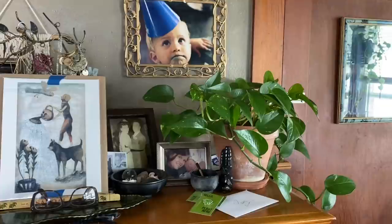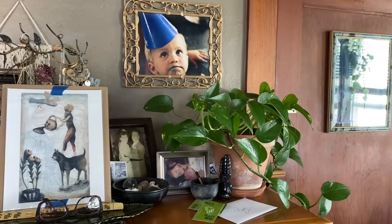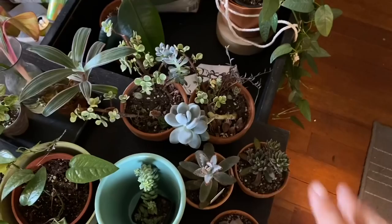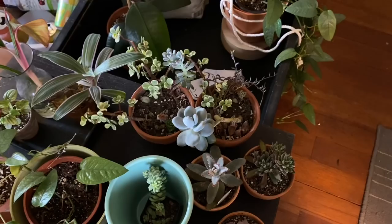Over here I have the Scindapsus pictus 'Silvery Ann' variation. And then over here you just have the standard devil's ivy — regular old golden pothos. This is the dining room — the main middle room of my apartment — and this is where most of my plants are. Just so you know, a few plants will be missing because I'm repotting them in a video in a little bit, so you guys will see them then.